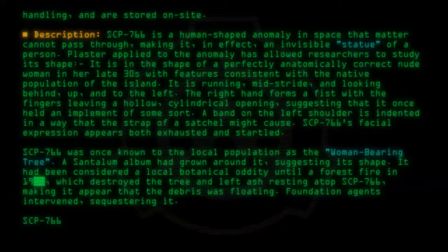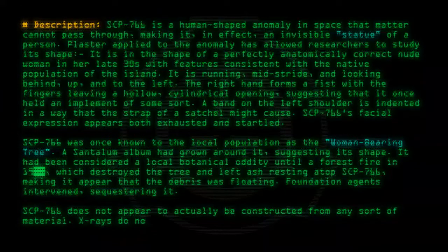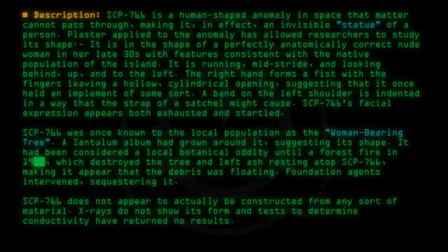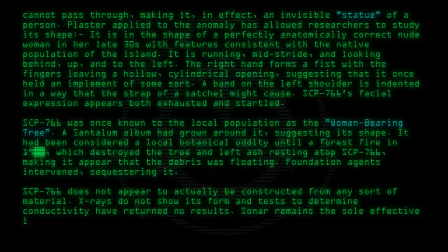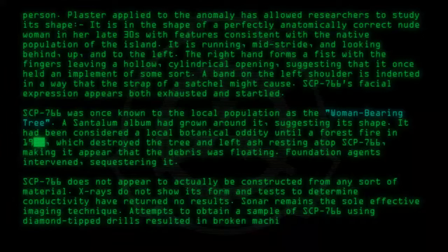SCP-766 does not appear to actually be constructed from any sort of material. X-rays do not show its form, and tests to determine conductivity have returned no results. Sonar remains the sole effective imaging technique. Attempts to obtain a sample of SCP-766 using diamond-tipped drills resulted in broken machinery.